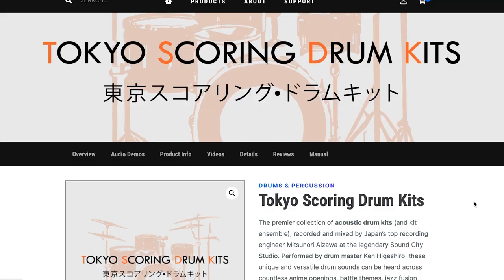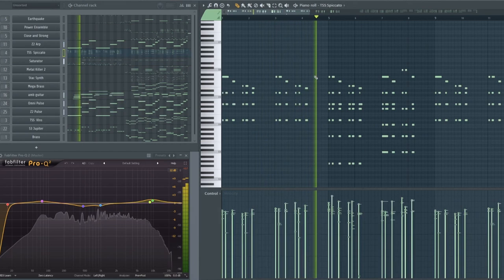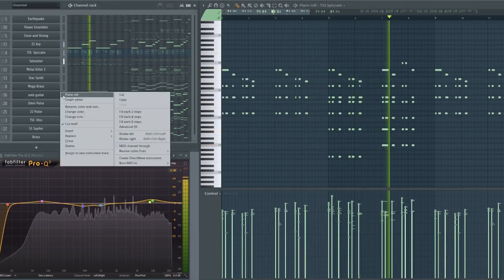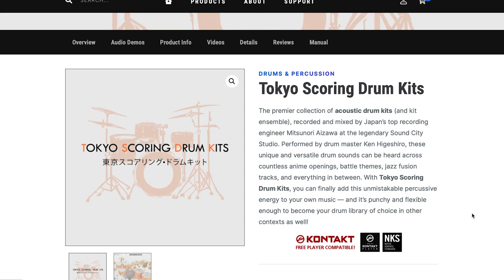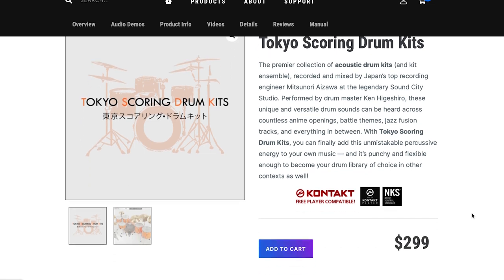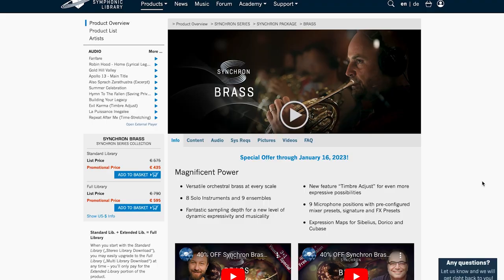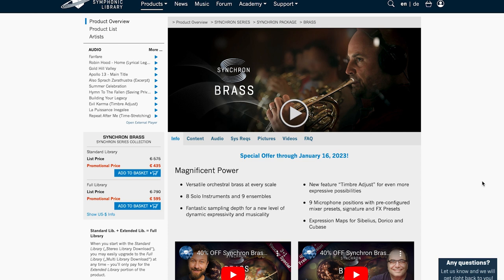And Impact Soundworks' latest release, Tokyo Scoring Drum Kit — available now, recorded and mixed by Japan's top recording engineer, $2.99 for this Contact Player instrument, NKS compatible. Vienna Symphonic Library Synchron Brass has some new additions, and with that they're celebrating with promotional prices until January 16th.